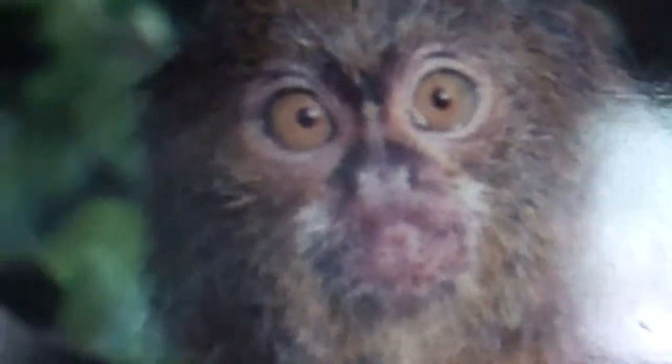There he is. Trying to get a good shot here. There it is — there's the face. Take advantage, since he's not moving, to get a good shot here.